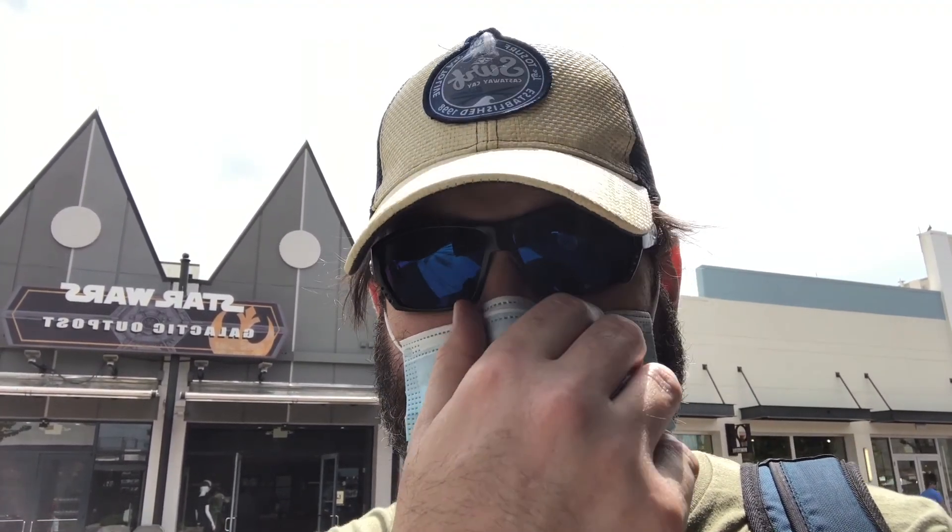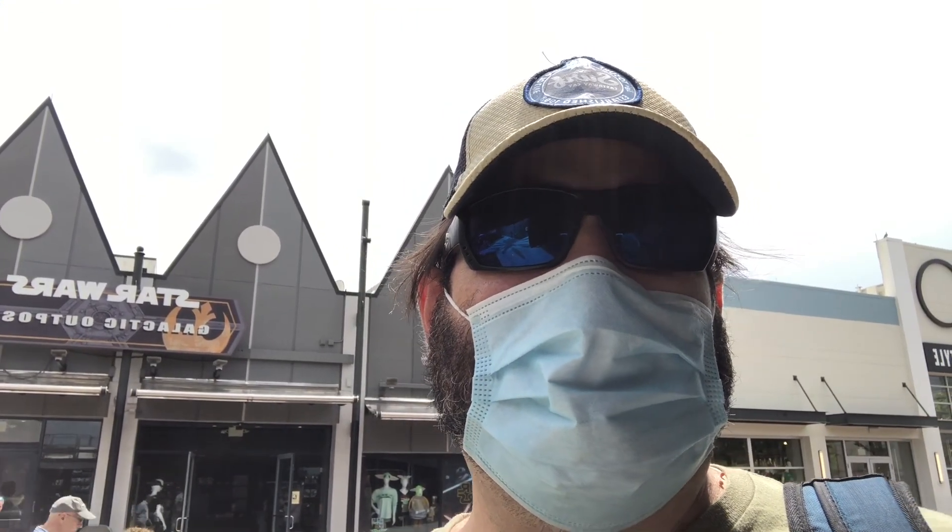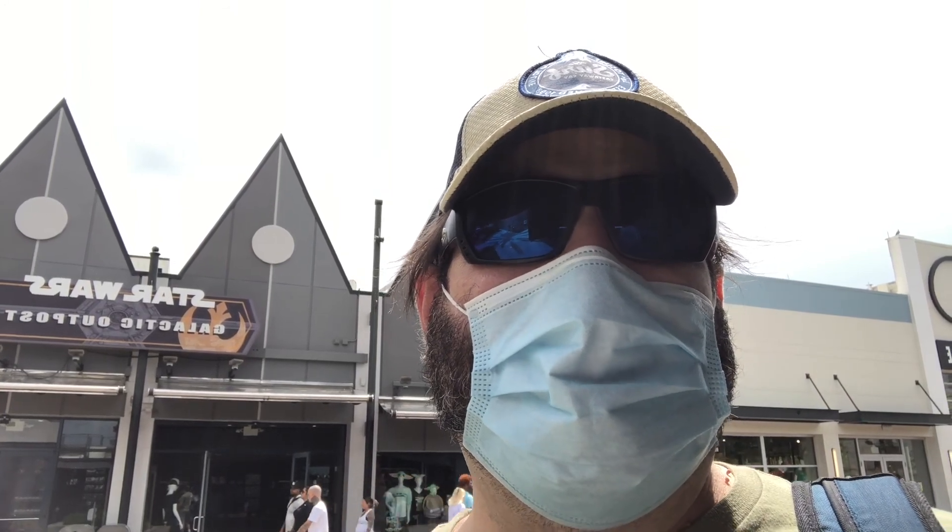Hey everybody, we are live on tape coming to you from Disney Springs on a kind of cloudy, a little bit sunny day. It's not as hot as it has been. Today I think we're gonna head over to Animal Kingdom Lodge and take a walk around there — haven't been there in quite some time. Don't be misled by the Star Wars sign, we're heading out to the African Savannah today, so buckle up, enjoy, and let's have a great time.